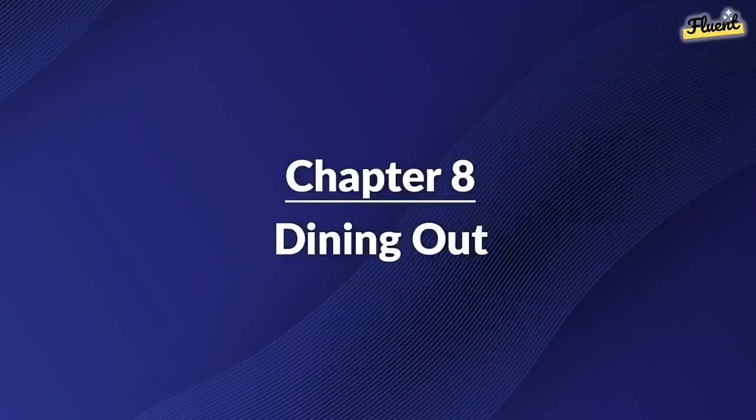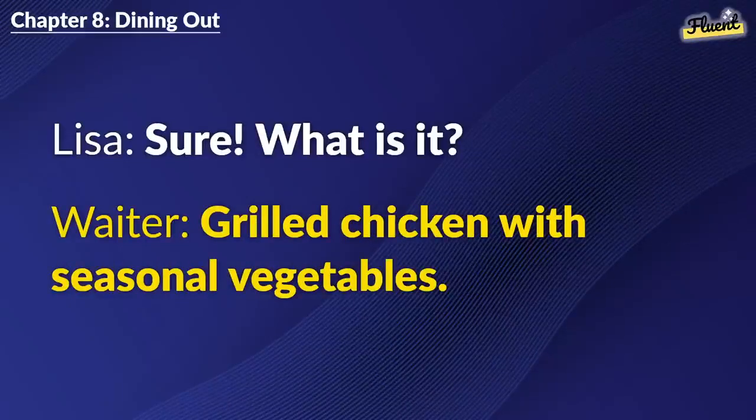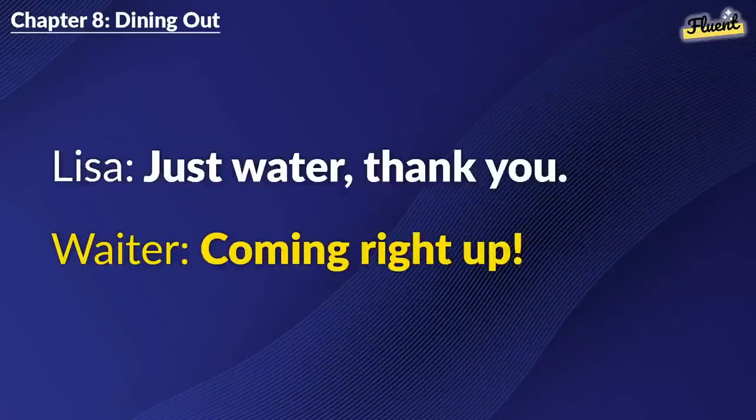Chapter 8: Dining Out. Could I get a menu, please? Of course. Would you like today's special? Sure. What is it? Grilled chicken with seasonal vegetables. Sounds delicious. I'll have that. Great choice. Anything to drink? Just water. Thank you. Coming right up.